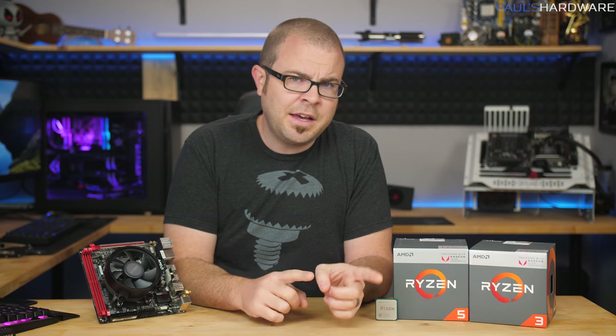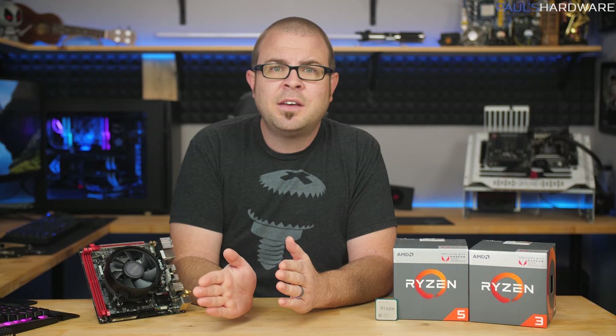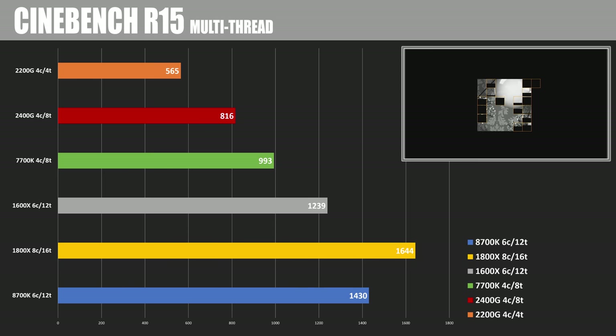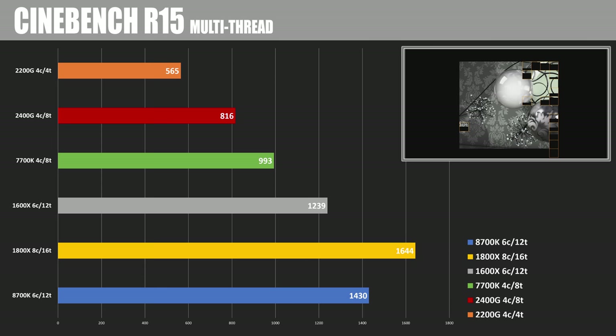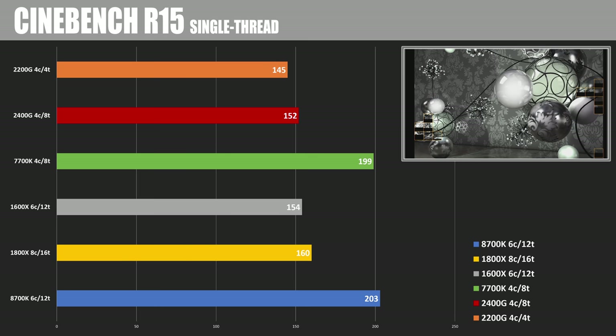Let's jump into the benchmarks — I've got CPU-focused and gaming-focused tests, and I'll end with actual gameplay footage and settings guidance for 1080p. Starting with Cinebench multi-threaded, the 2200G scored 565 points with all four cores, and the 2400G scored 816 due to its quad-core with multi-threading. On single-thread tests, performance is roughly in the same ballpark as mainstream Ryzen. Single-thread scores were 145 and 152 for the 2200G and 2400G respectively — nearly identical to an 1800X running at the same frequency.